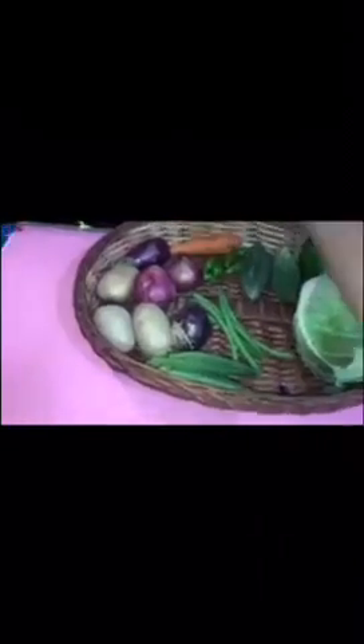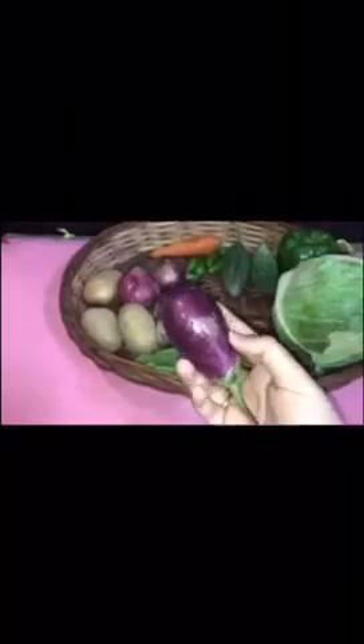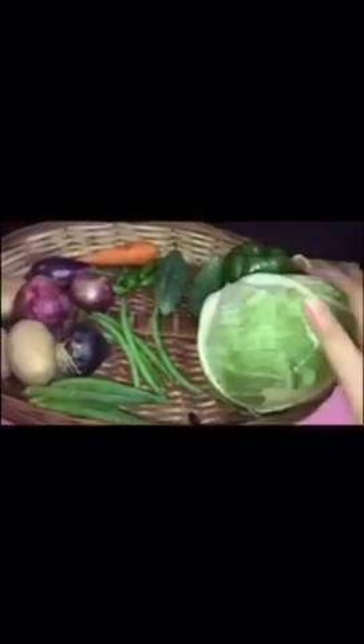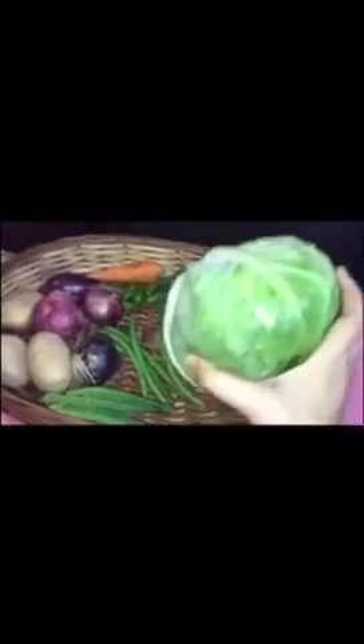Then I have, what is this? A purple color brinjal. Then I have a capsicum — I have a green color capsicum. And then I have a big leafy vegetable. This is a cabbage. I have a big cabbage.